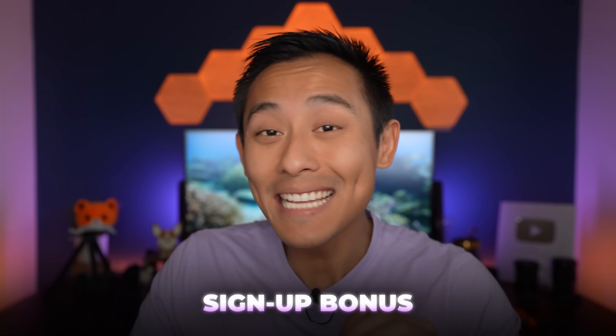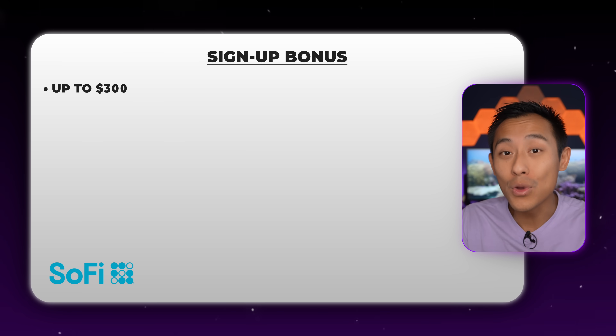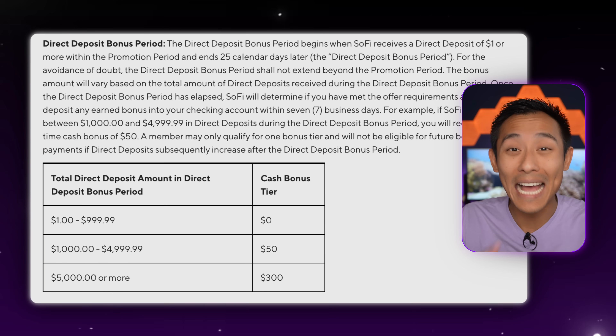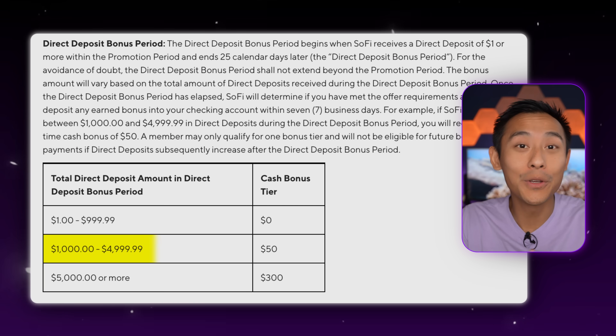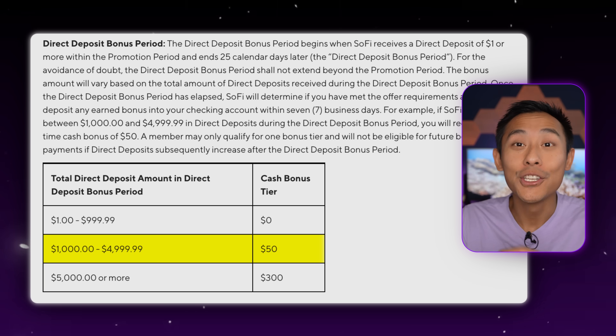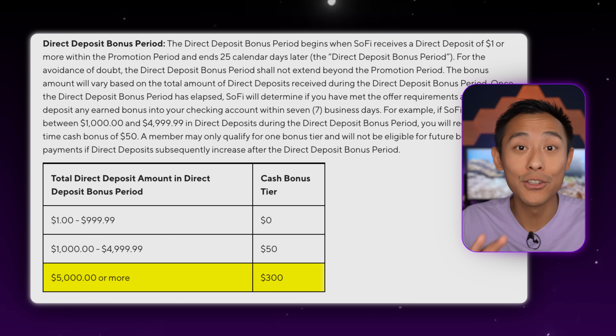Section one: signup bonus. This is actually very unique. If you are viewing this from the lens of opening a SoFi high yield savings account, this is crazy because pretty much no other high yield savings account is really giving signup bonuses — what you're getting as a bonus is the extremely high interest rate. For SoFi, you can get a bonus of up to $300. To qualify, you have to have direct deposits registered. If you have between $1,000 and $4,999.99 direct deposited, you'll get a $50 bonus, or if you have over $5,000 deposited, you'll get a $300 bonus.